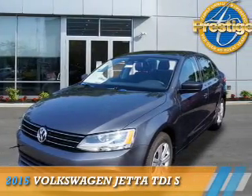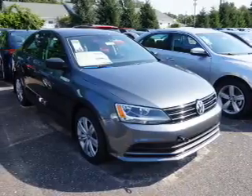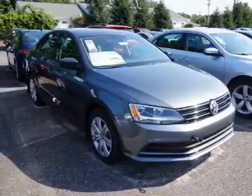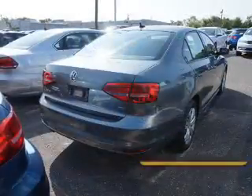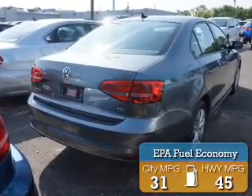Presenting the 2015 Volkswagen Jetta. It's powered by front-wheel drive, a two-liter four-cylinder engine, and an automatic transmission. Great fuel efficiency saves you money by requiring fewer trips to the gas station.